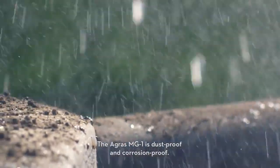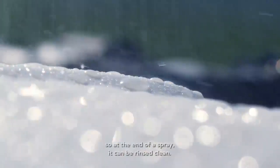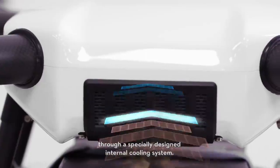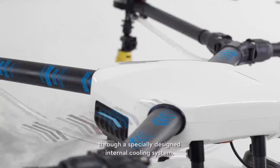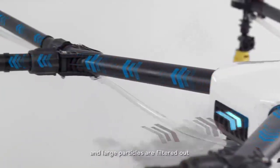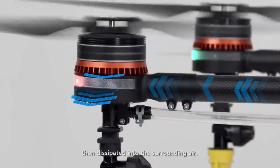The Agris MG1 is dustproof and corrosion-proof. It's also water-resistant, so at the end of a spray it can be rinsed clean. Its extreme reliability is possible through a specially designed internal cooling system — air enters from the front, and mist, dust, and large particles are filtered out before reaching the motors, where heat is then dissipated into the surrounding air.